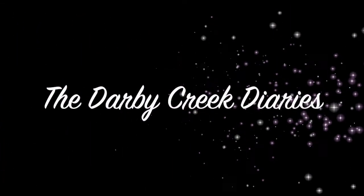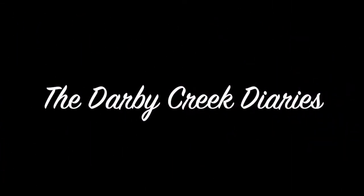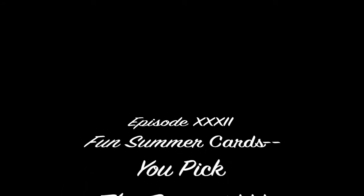Welcome, everyone. I'm Gail Thompson. Before I did YouTube, which I'm new at, I have been crafting for 40 years, and I came across some card photos and thought, let's recreate them.